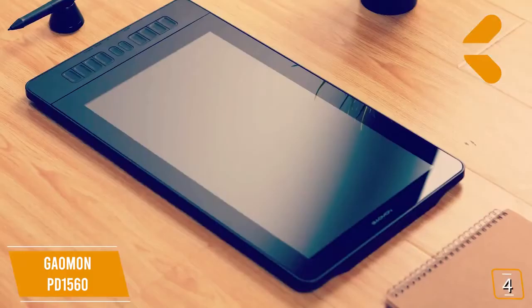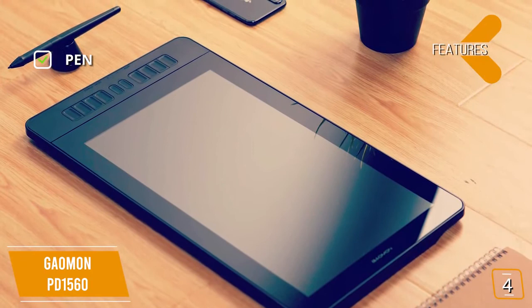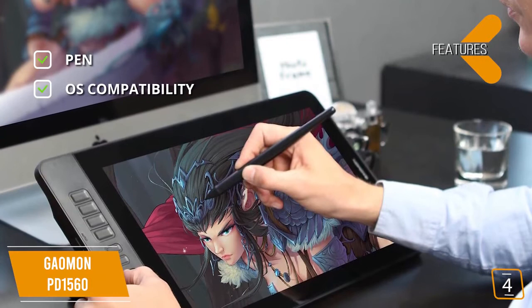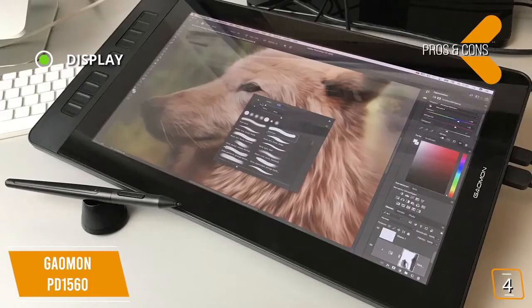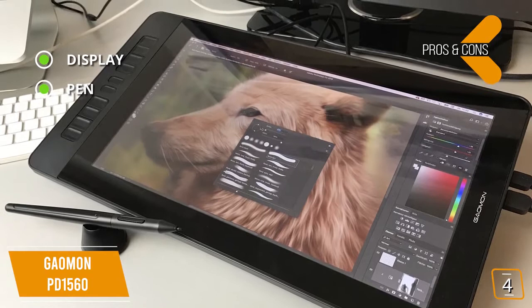Features include pen with 8,192 levels of pen pressure, 5080 LPI resolution, and 233 PPS report rate. OS compatibility with Windows and Mac OS, working with most graphic, paint, and photo editing software. Accessories include a 3-in-1 cable, adjustable stand, rechargeable pen, pen holder, and pen charging cable. Pros include a full 1080p HD screen with a 13.5 by 7.6 inch display area and 178-degree viewing angle, pen with 8,192 levels of pressure sensitivity, and programmable buttons with 10 customizable shortcut keys, 5 menu buttons, plus 2 buttons on the pen.